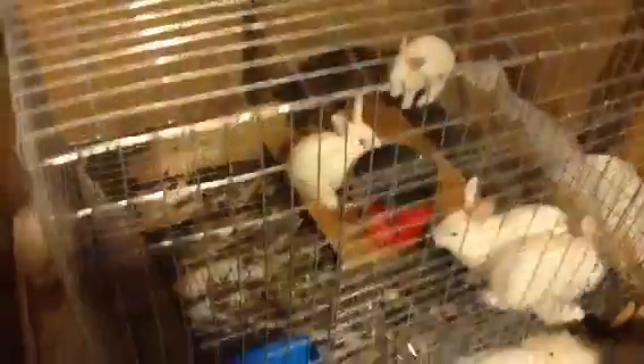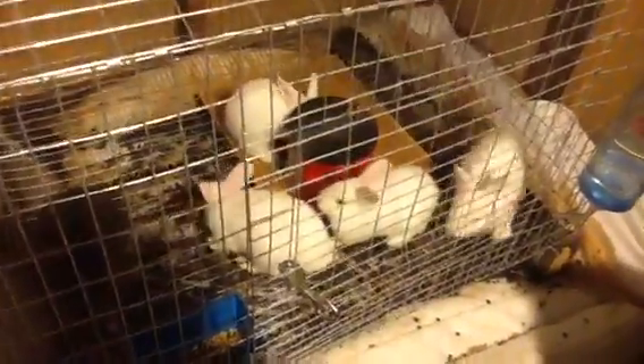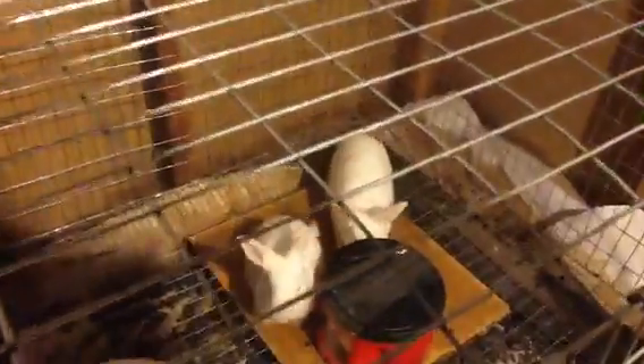I actually like to chew on it — it's really good for them, they actually enjoy it. And the babies are over here. There are the babies right there — little babies, they're growing.